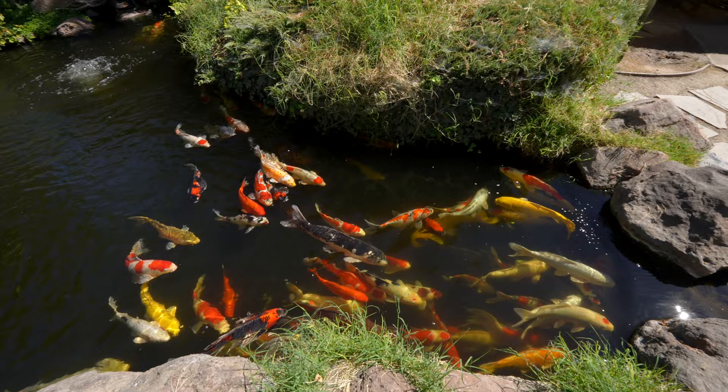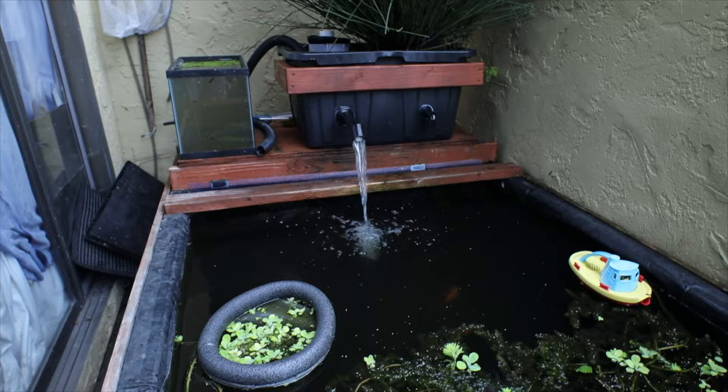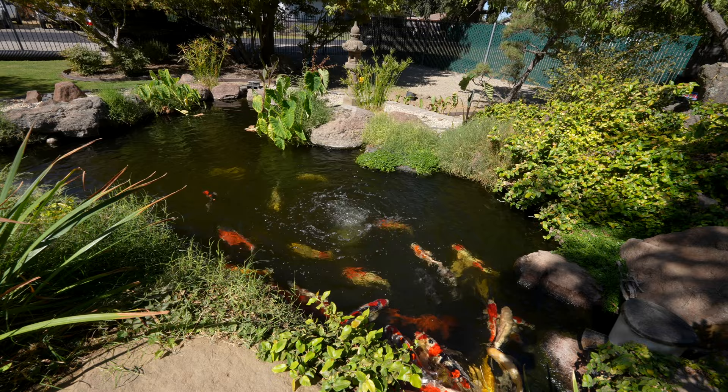I love koi fish. If you've been watching my channel for a while — or if you're new — I have a koi pond. It's not really a pond; it's like a 500-gallon setup I built on my patio out of plywood, two-by-fours, and pond liner. I actually have one koi fish in there with some shubunkins.